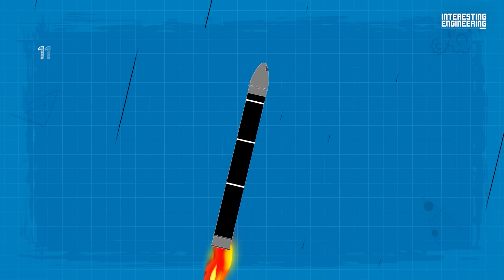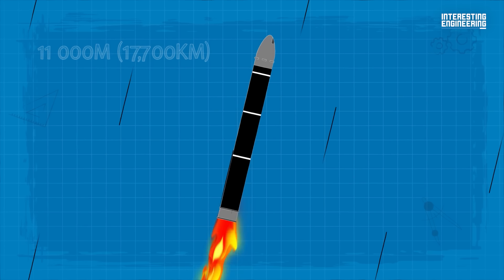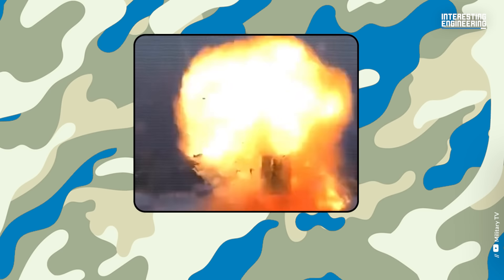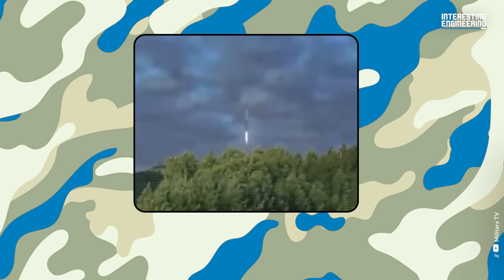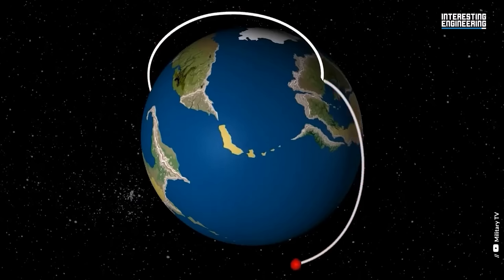It has a range of 11,000 miles or 17,700 kilometers, and carries up to 10 MIRVs with a blast yield of 0.75 to 1 metric ton, along with up to 40 penetration aids. This missile system's power-to-weight ratio makes the trajectory changeable, allowing missiles to be fired at various trajectories. Sarmat is also capable of carrying hypersonic glide vehicles along with other types of warheads.